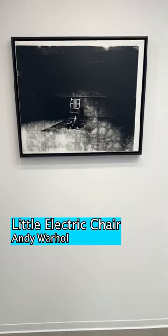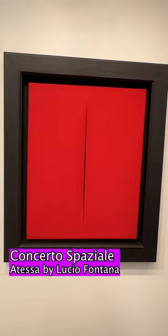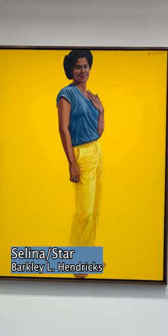This company makes it so you're able to invest in blue-chip art. They've averaged a return rate of 29%. You could skip the waitlist by using the link in my bio. It's pretty cool.